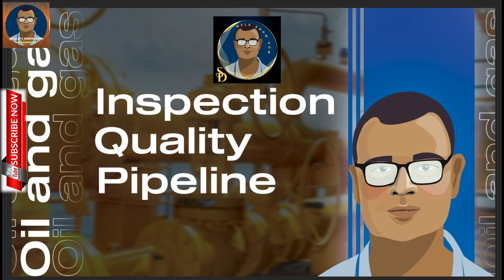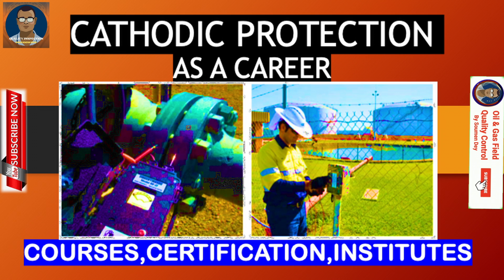Hello viewers, this is Shomen from Oil and Gas Field Quality Control. I think this is the last video for the cathodic protection series. This video is for everybody, but specifically for people who want to make cathodic protection their career. I have collected some information from the internet and from my knowledge to give you links and details of courses, certifications, and institutes available to certify you as a cathodic protection specialist.